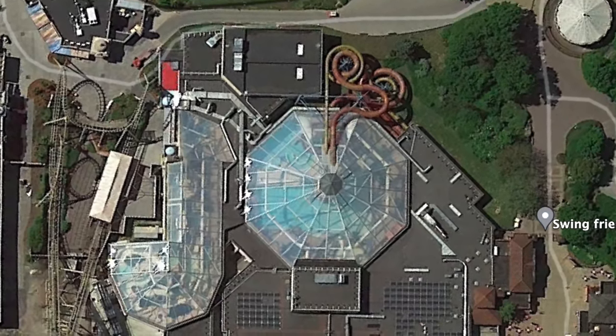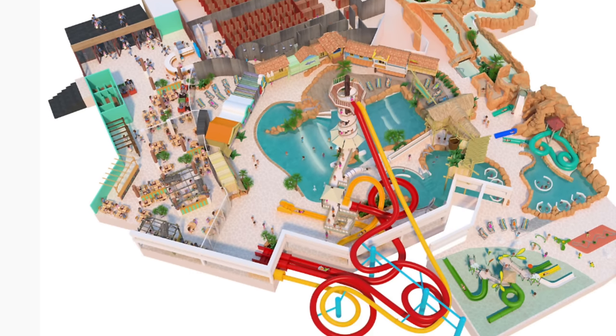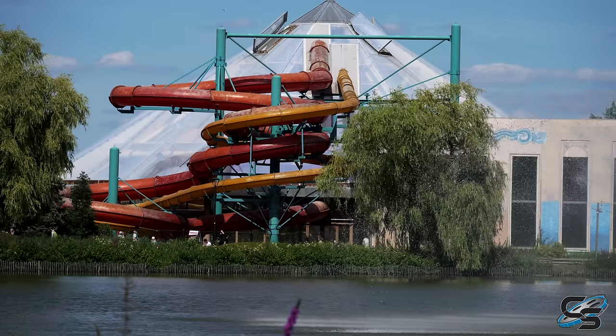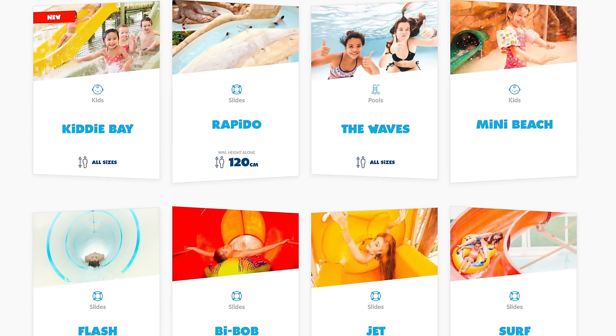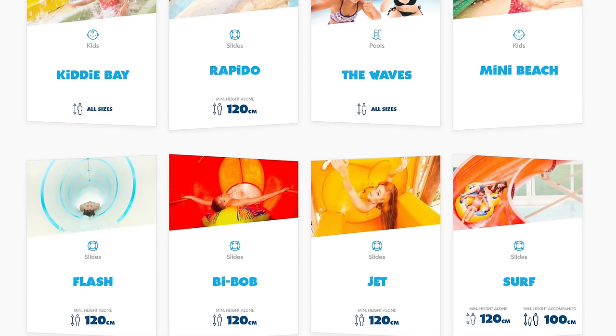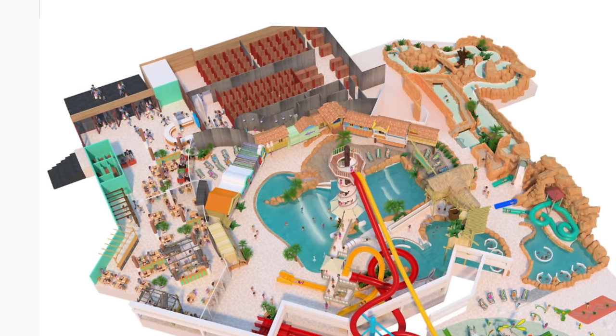The advantage to the indoor water park is that it can be open when the main park is not. While we never went inside, you could see as you're walking around that there are a couple water slides jetting out, plus a giant wave pool inside. I'm not usually a big water park person, so visiting Aqualibi wasn't a high priority for me.